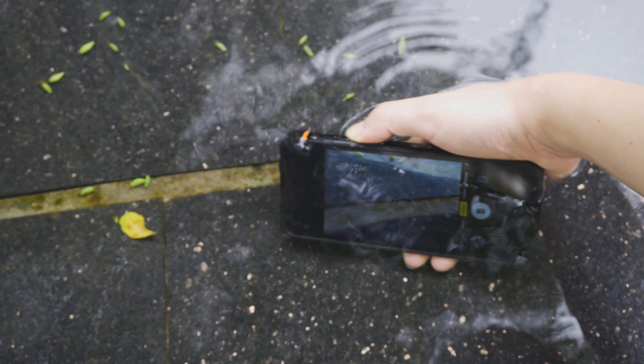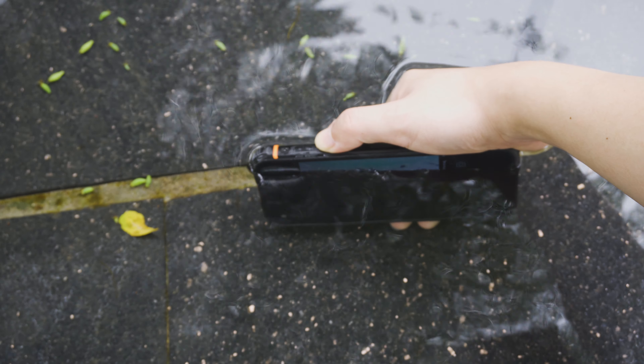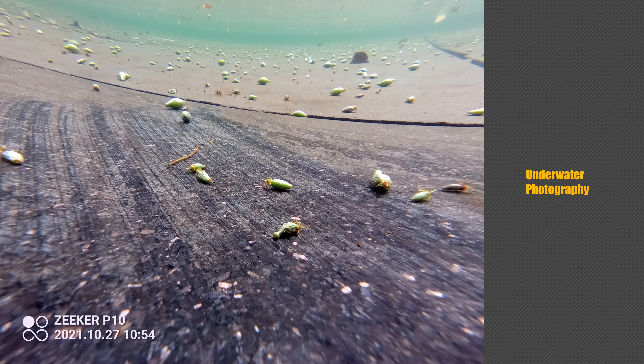Another interesting camera feature is support for underwater shooting, so if you enjoy underwater sports you can definitely use the P10 to shoot good photos or videos.